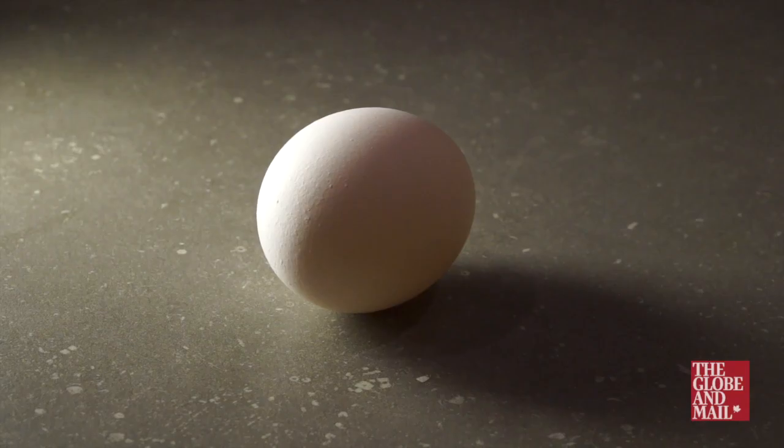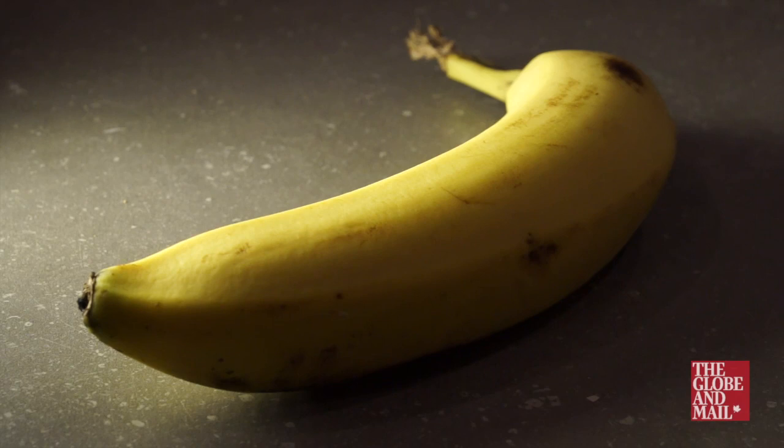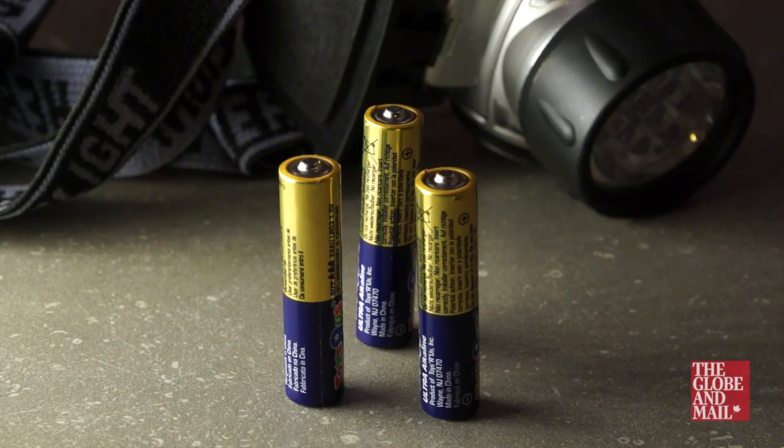I'll leave outside a bottle of orange juice, an egg, an apple, a banana, a mini tube of toothpaste, and the batteries from a small flashlight.